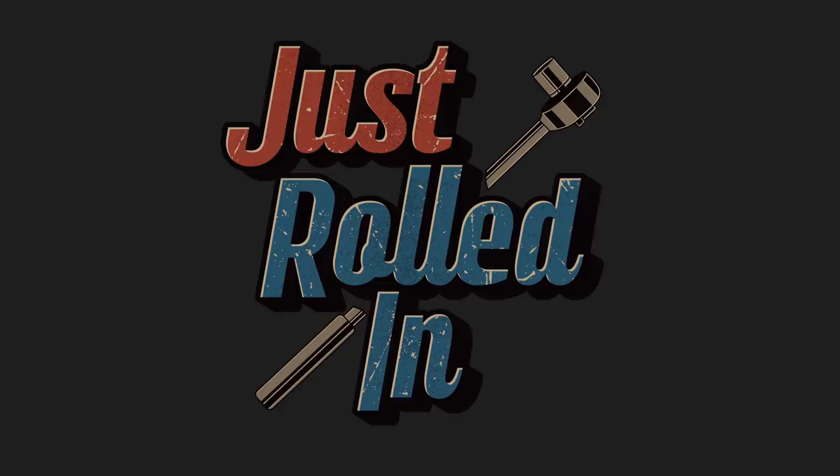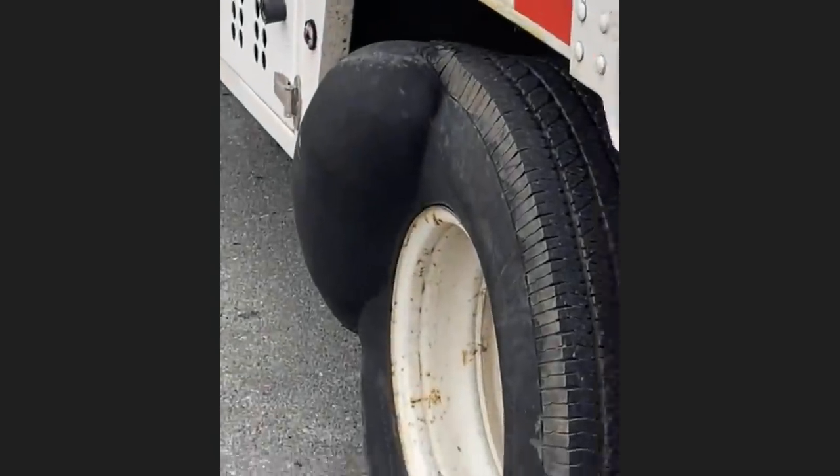Hey guys, welcome to a new episode of Just Rolled In. This customer brought in their vehicle because they had a huge bubble on one of the tires. These bubbles are often caused by high-impact damage such as hitting a pothole, driving into a curb, or hitting a piece of road debris.